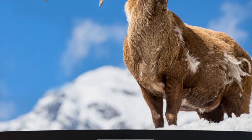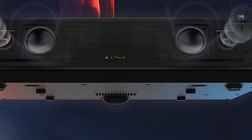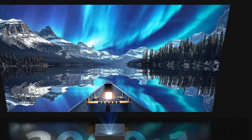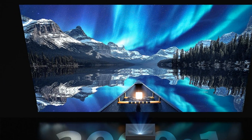Additionally, the multiple screen size options ranging from 80 inches to 150 inches make it versatile for various spaces. For those who crave a cinematic experience with high-quality visuals and audio, the Wemax Nova Southeast is a top-tier choice.